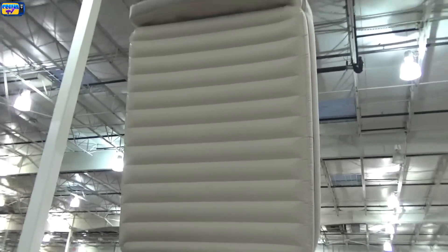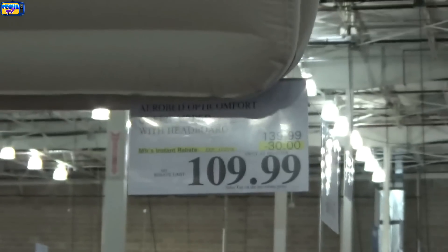Our last item is a queen-size air bed. I think that's going to be pretty expensive, so I'll guess $125. Let's see what it is — I was off again. It's $110, but originally it was $140 — the price changed because of Black Friday.